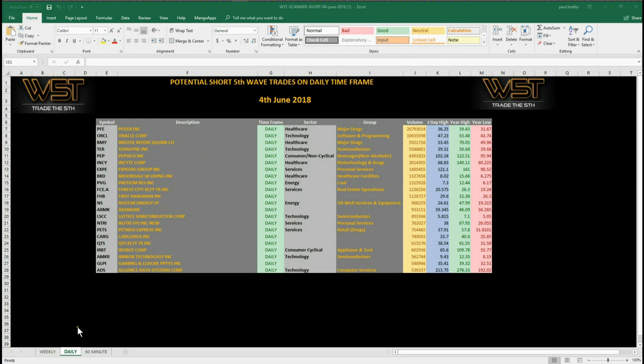For today we are looking at a potential short trade on the daily time frame. Don't forget we also have weekly and 60 minute potential short trades on the 5th wave move. Remember the 5th wave move on an Elliott wave sequence is the highest probability move in a trend, therefore a really good strong potential trade there.